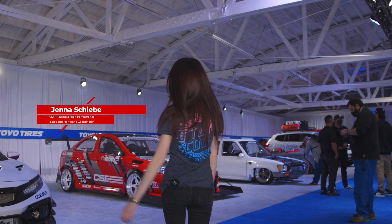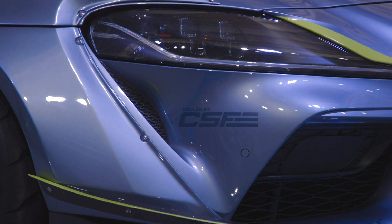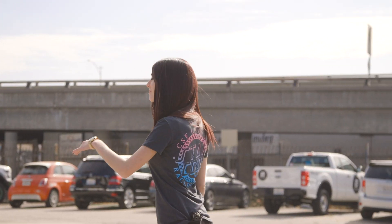Hey guys, my name's Jenna. I'm the marketing coordinator at CSF, and today we're in downtown LA for the Toyo Tires Tread Pass, and we're about to go check out our Evo.